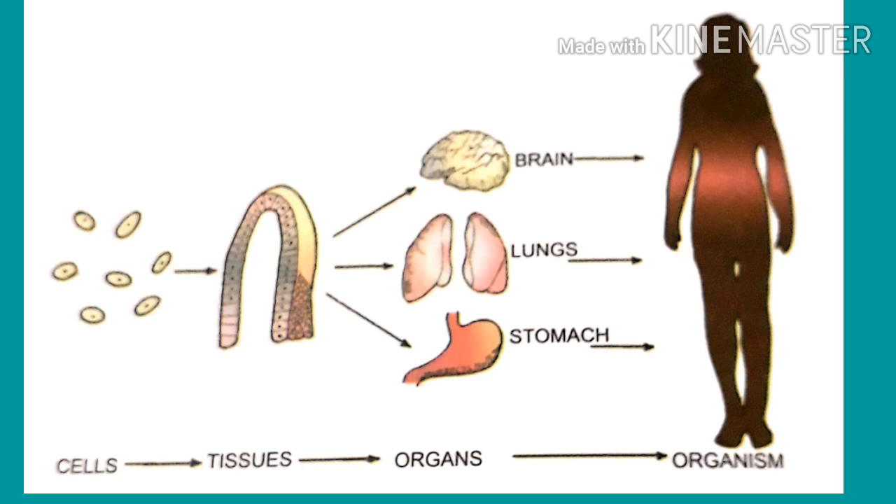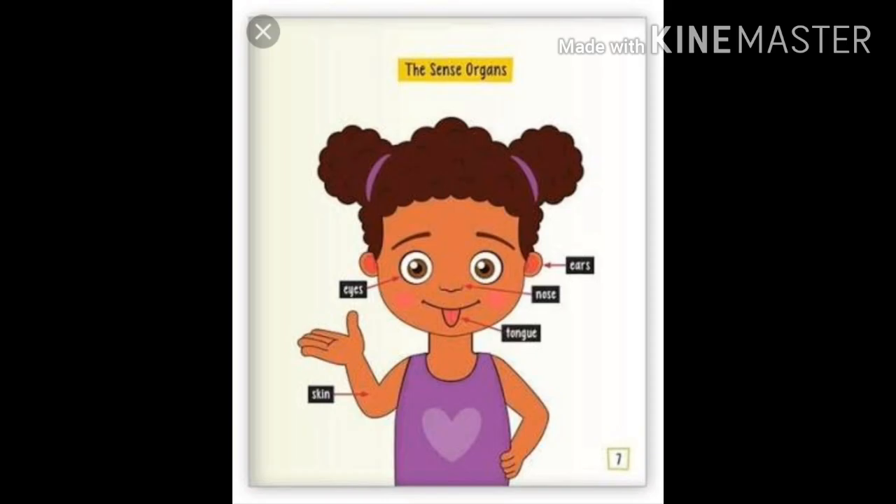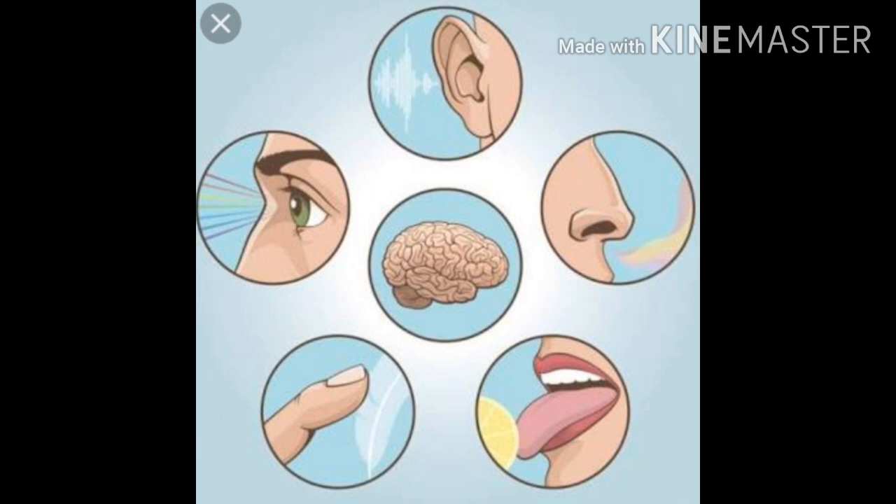In your previous classes — that means in 3rd standard and 2nd standard — you learnt about the functions of the sense organs. Sense organs and their functions are given in your textbook. After understanding the chapter, just go through the lesson once and you will understand clearly.